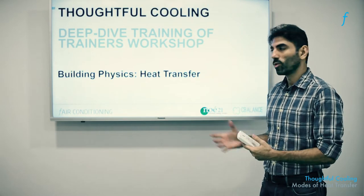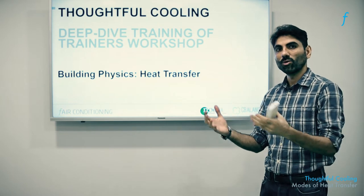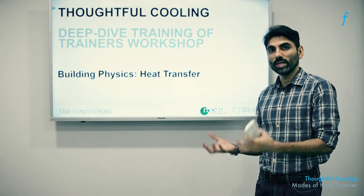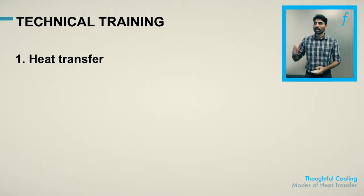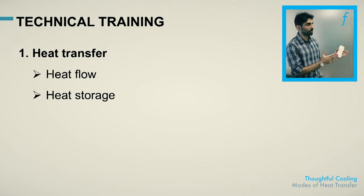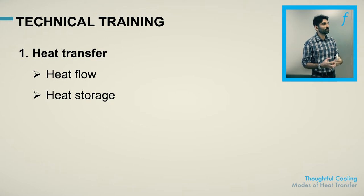In this session of Thoughtful Cooling, we're going to understand the physics and the processes that allow heat to come in and out of a building, or get stored, leading to thermal discomfort or comfort for its occupants. Let us now try to acquire a more rigorous technical understanding of heat transfer. Heat transfer can be understood through two sub-components: one is the movement of heat, and the second is the storage or the presence of heat in a space.